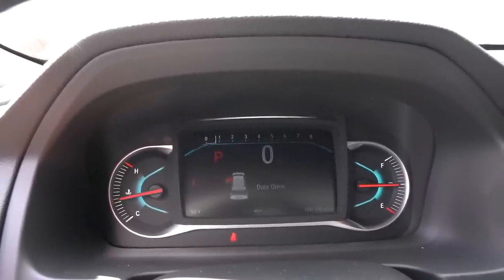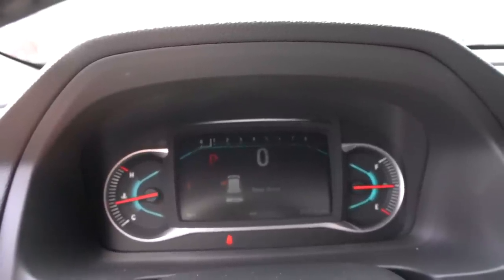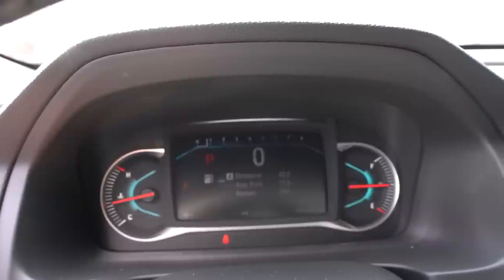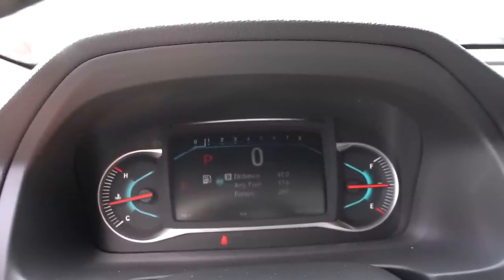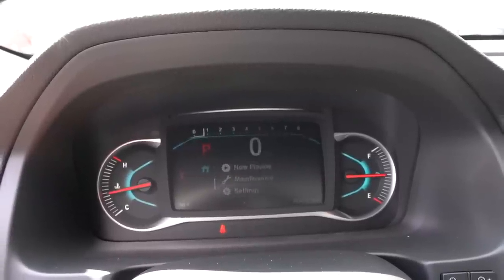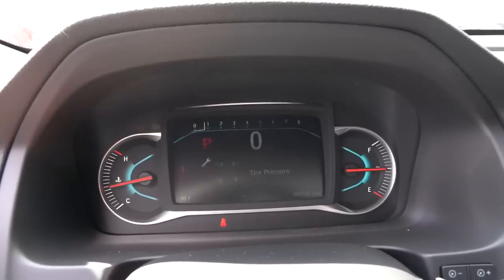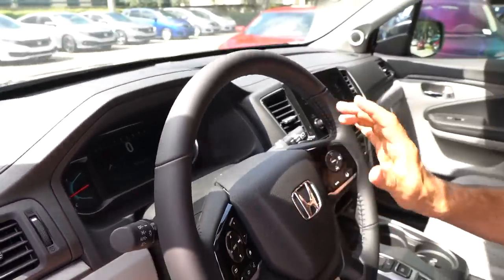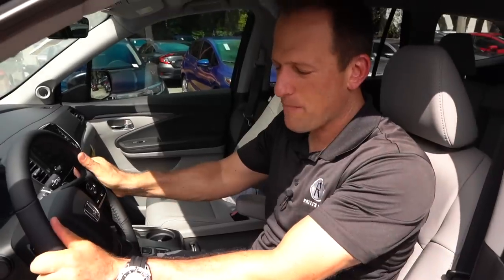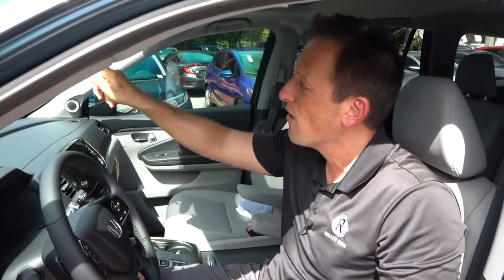You could toggle through a ton of different information in that center portion — really great. You can go through your different functions and features — super clean, super easy to use. You can check things like maintenance and tire pressure. The buttons let you keep your hands on the wheel and just use your thumbs. Plenty of headroom. We do have a frameless, auto-dimming mirror, which is wonderful.